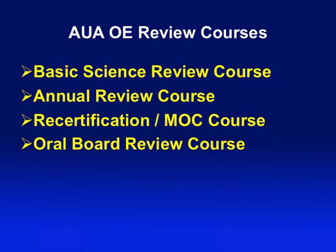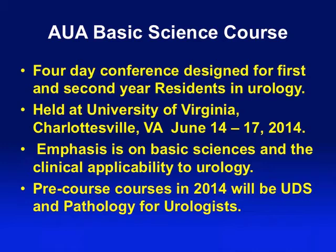In addition to these review courses, we also provide the basic science course, which is designed for the junior-level resident and encompasses a four-day conference held at the University of Virginia. This is a course we try to keep very cost-effective because it is for junior residents. Over 80% of urology programs in the United States are east of the Mississippi, so having a course on the East Coast does not significantly discriminate against people attending.